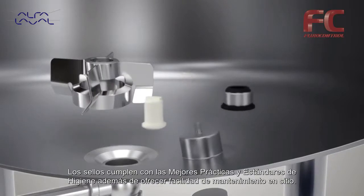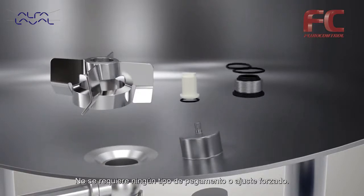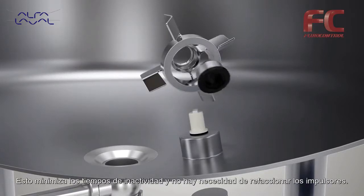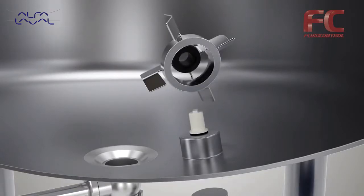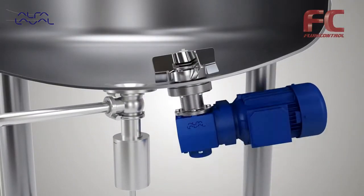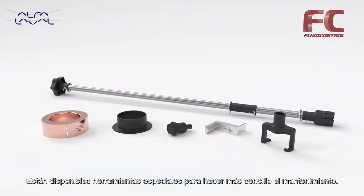The sealing complies with best hygiene practices and standards. The bearings are easily replaceable on site — no glue or shrink fit is required. This minimizes downtime, and there is no need for spare impellers. Tools for easy maintenance are also available.